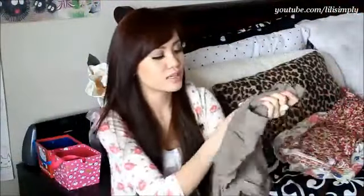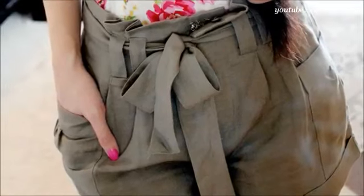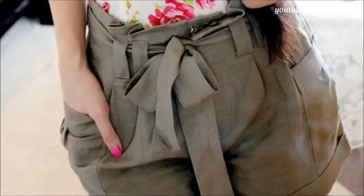Up next I want to show you these shorts that I got. For $17.80, I love the South Thai belt at the waist and the cuffed hem really adds a nice touch.